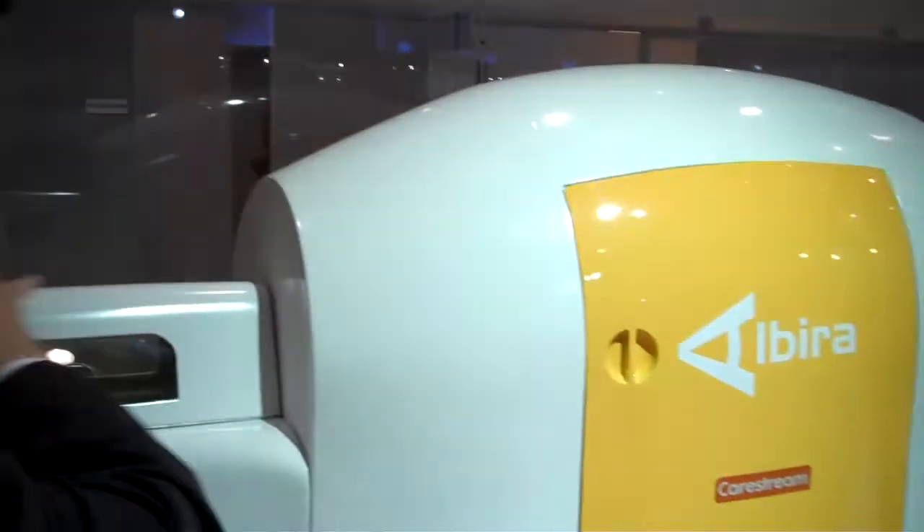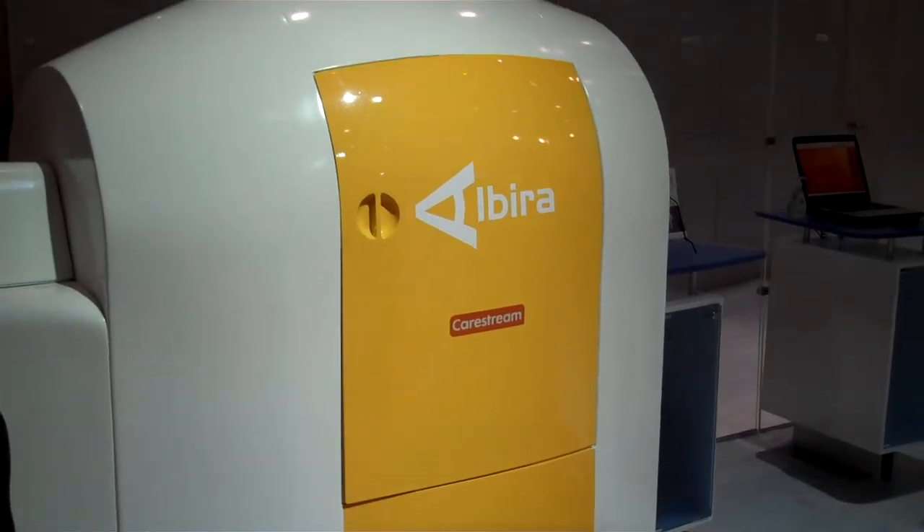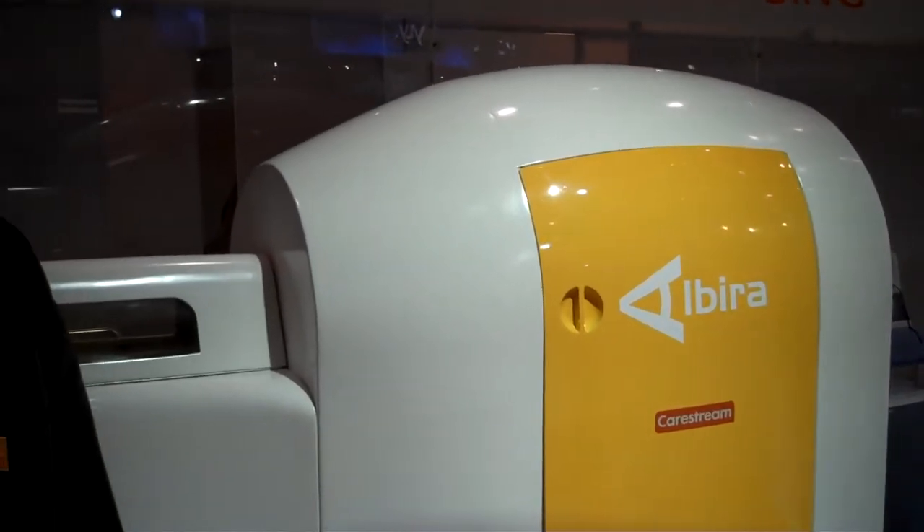It also has the smallest footprint of any tri-modal system available on the market today. That reduces your total cost of ownership, and it makes it so that it fits into your valuable laboratory space.